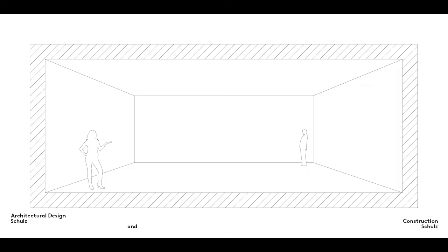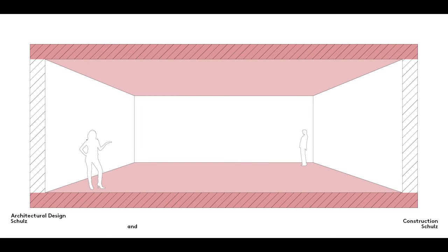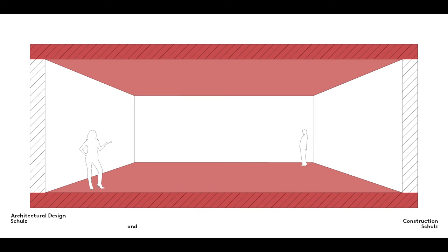Floors and ceilings play a fundamental role in the creation of space. They form the tops and bottoms of interior spaces. If you think back to our Elements of Architecture film series, you will remember that, unlike roofs and foundation slabs, which represent the top and bottom elements of a building, floors and ceilings are not part of the building's shell.